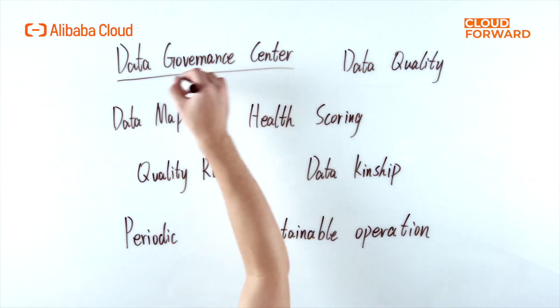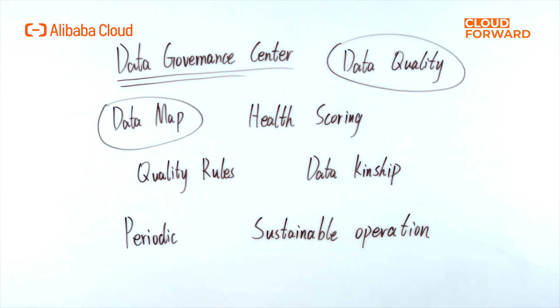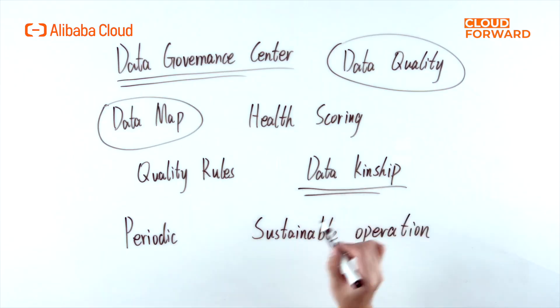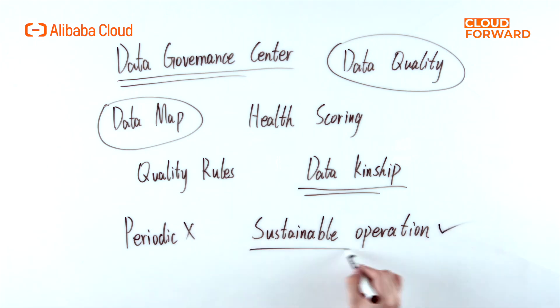DataWorks data governance includes products such as data governance center, data quality, data map, and others that cover the entire data lifecycle. Through the capabilities of data governance, health scoring, quality rules, data lineage, etc., DataWorks data governance is able to turn written data governance specifications into platform-based product capabilities, making data governance no longer a periodic project, but a sustainable operation project.